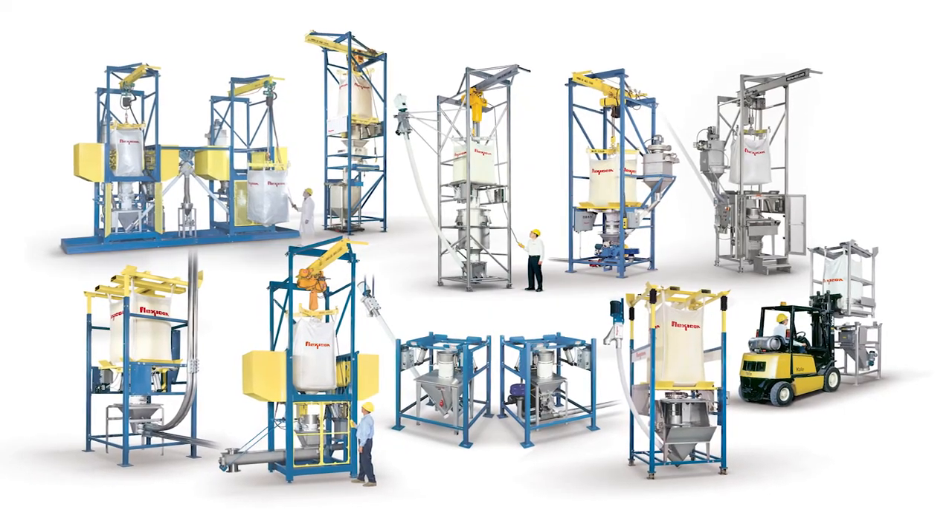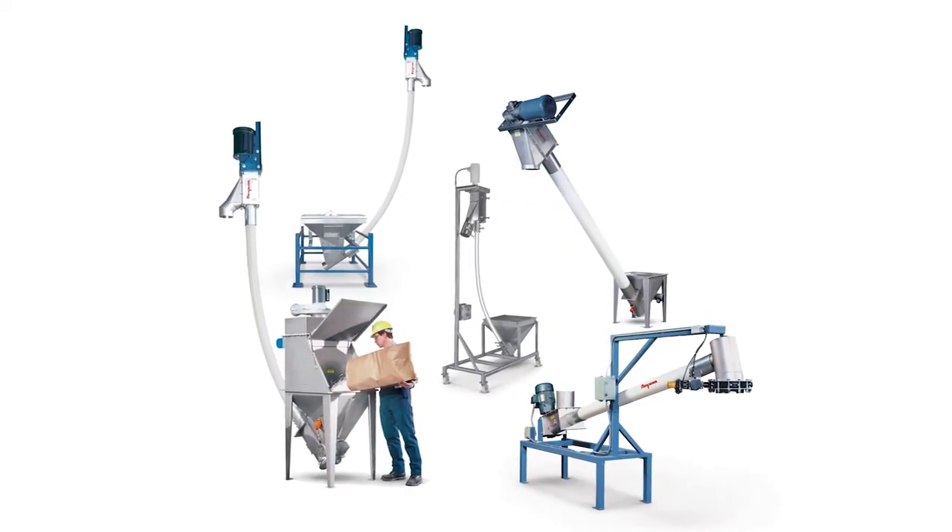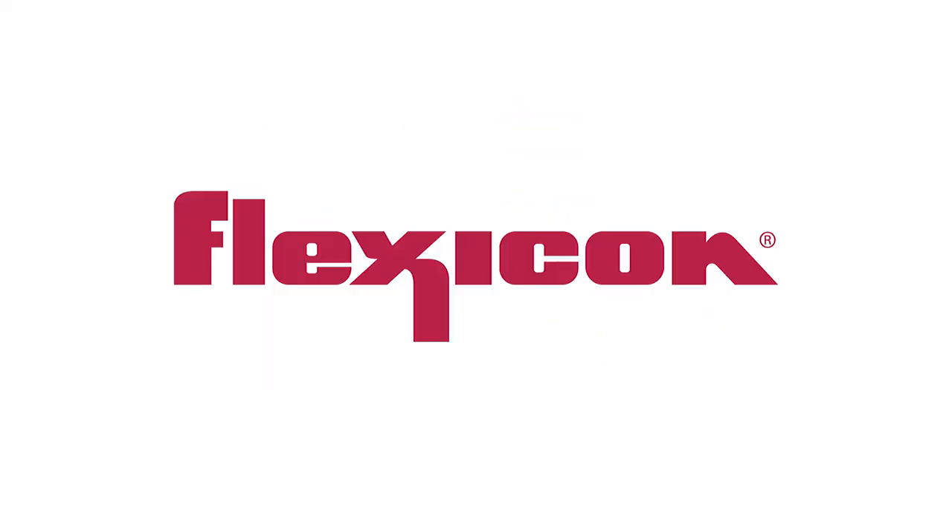See the full range of bulk out bulk bag dischargers and flexible screw conveyors at Flexicon.com.